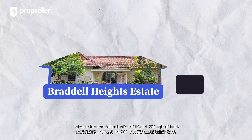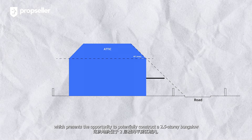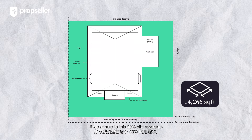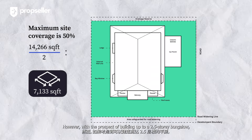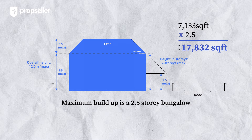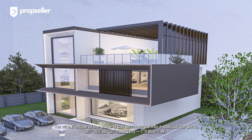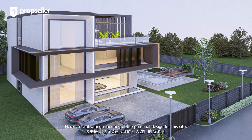Let's explore the full potential of this 14,266 square feet of land. The site is located within a two-story landed zone, which presents the opportunity to construct a two-and-a-half-story bungalow with a maximum height allowance of 12 meters. The maximum site coverage allowed for bungalows is 50%. Considering our land plot, adhering to 50% site coverage yields approximately 7,133 square feet per floor — with a two-and-a-half-story build the total would soar to more than 17,000 square feet. You can accommodate six to ten bedrooms each with an attached bathroom across two stories and an attic. The frontage can be converted into a spacious car porch, and you can also consider constructing a stunning sunken swimming pool. Here's a captivating rendering of the potential design for this site.